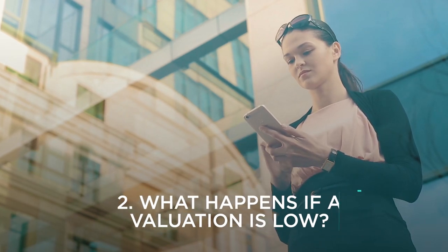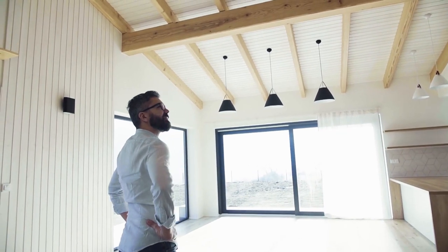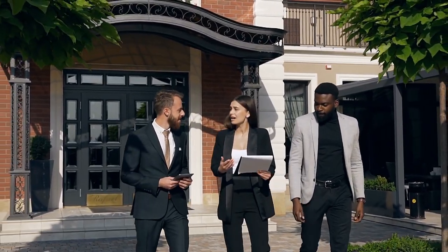Step two: what happens if the bank valuation is low? Firstly, don't hit that panic button just yet. The banks have three different types of valuations at their disposal, including a full or short form valuation, which is a comprehensive inspection where someone will physically inspect the property, walk through the block of land or property, and measure things like the floor area, number of bedrooms and bathrooms. Once the inspection is completed, they'll compile a list of comparable properties which have sold in the last three to six months, and complete their report based on this data.